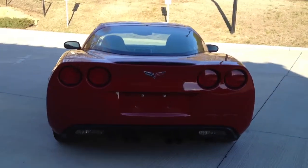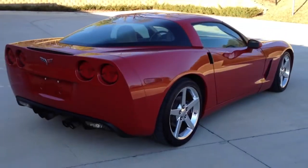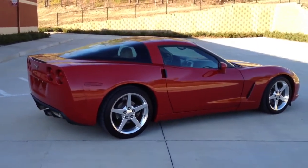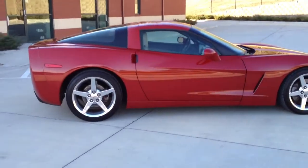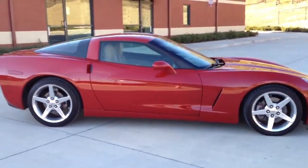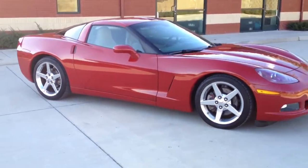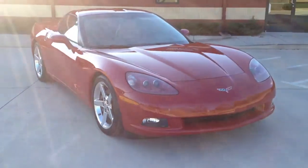The car shows amazingly well for the miles, as you will see in this video and the pictures we have on eBay. It's going to be the cleanest and nicest hundred and fifty thousand mile car you will see. As you can see, the exterior is gorgeous — there is no damage on the vehicle.